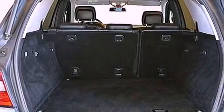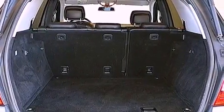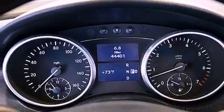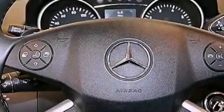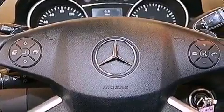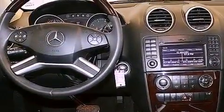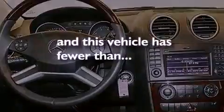The following features are also included: a sunroof, heated seats, aluminum wheels, a low tire pressure indicator, performance tires, an engine immobilizer theft deterrent system, an anti-lock braking system, a power rear liftgate, and this vehicle has fewer than 45,000 miles on the odometer.